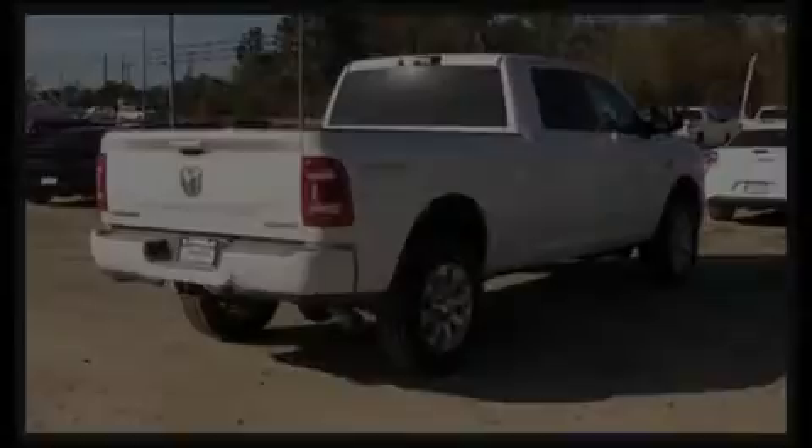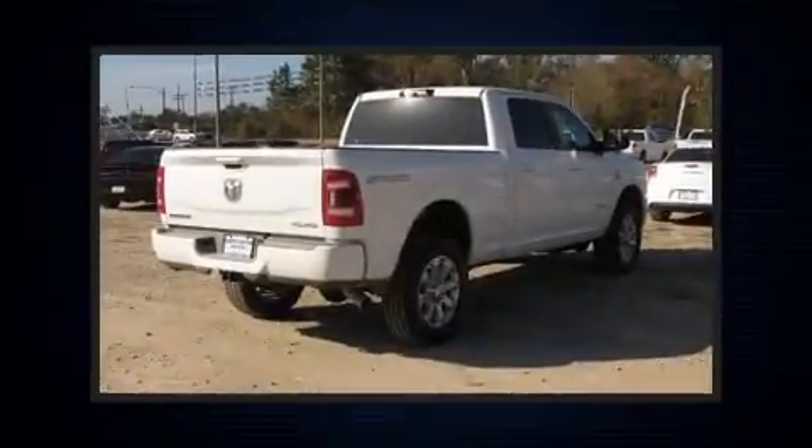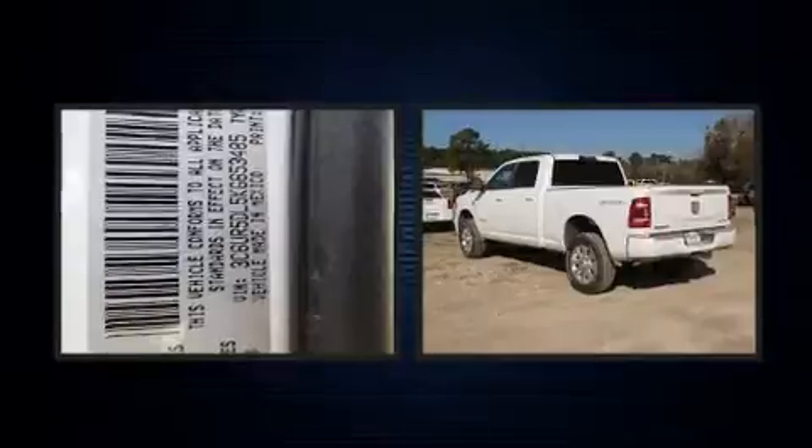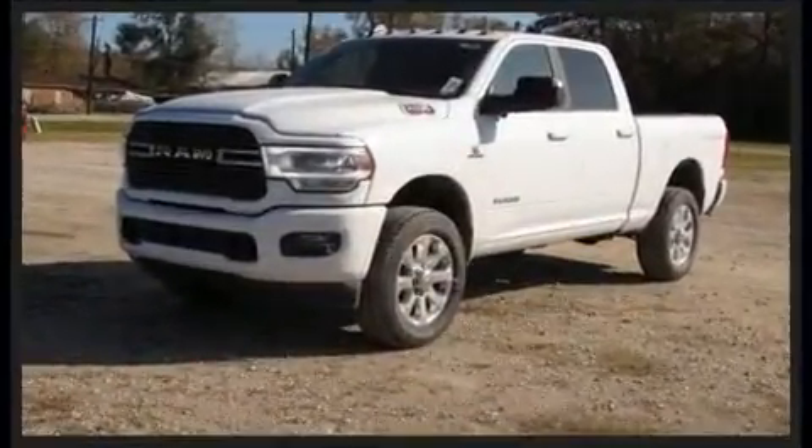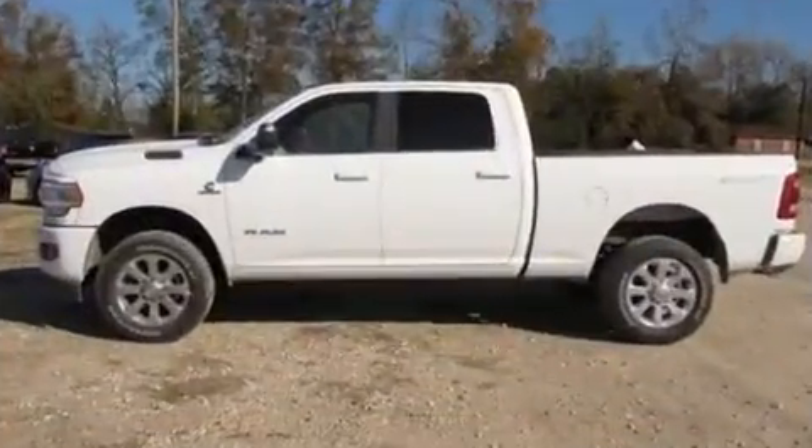Outstanding design defines the 2019 Ram 2500. It features four-wheel drive capabilities, a durable automatic transmission, and a refined six-cylinder engine. The engine breathes better thanks to a turbocharger, improving both performance and economy.